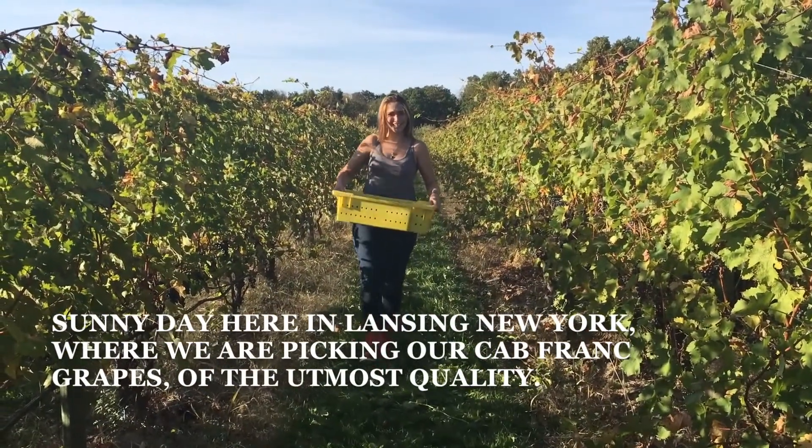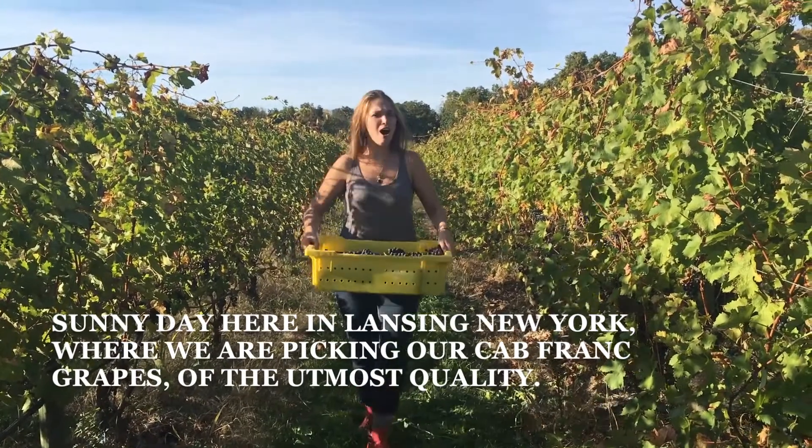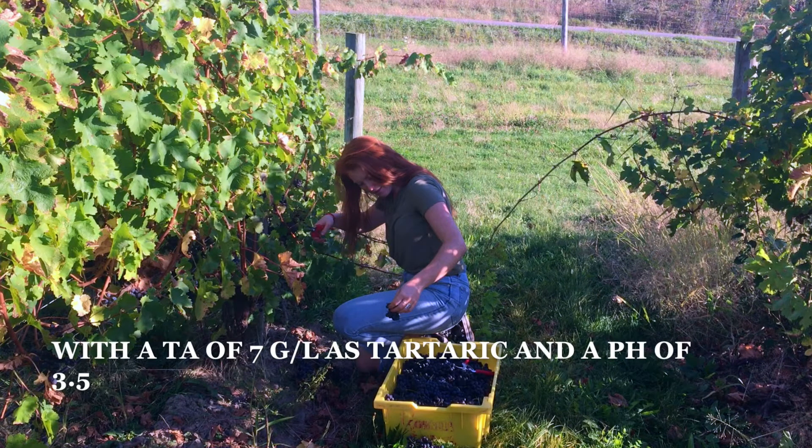It's a sunny day here in Lansing, New York, where we are picking our Cabernet Tronc grapes of the utmost quality. These grapes were harvested at 22 Brix with a TA of 7 grams per liter as tartaric and a pH of 3.5.